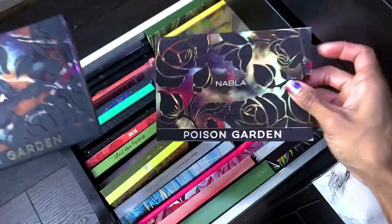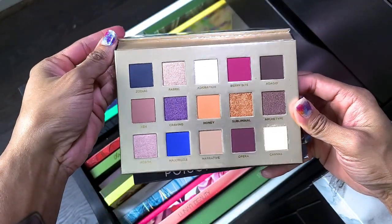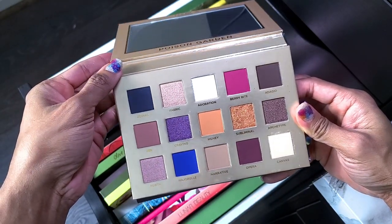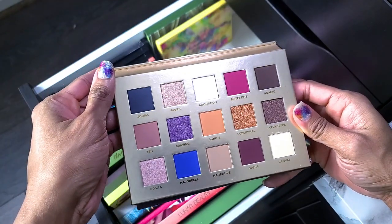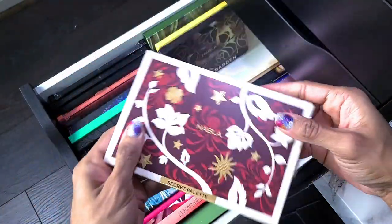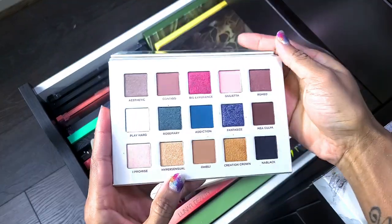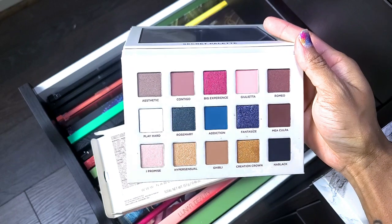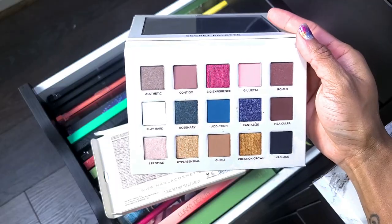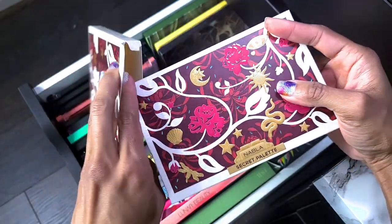This is the Nabla Poison Garden palette — I got this on sale for half off at Ulta. I picked up this one and the next palette at the same time and haven't used either one. This is the Nabla Secret palette — I have not used this one either. These color stories are kind of different for me — I look at them and feel kind of meh — but I haven't tried them so I need to. I'm not getting rid of anything I haven't used; that's super wasteful.